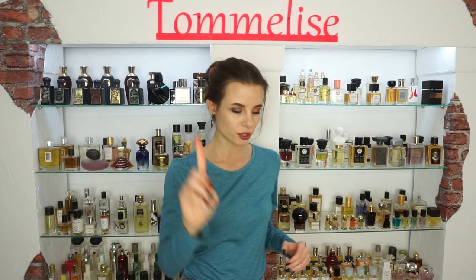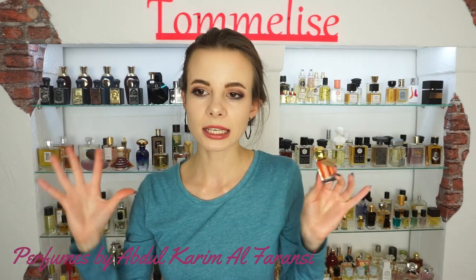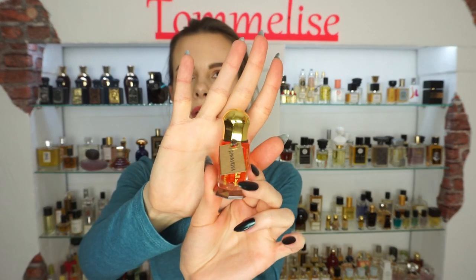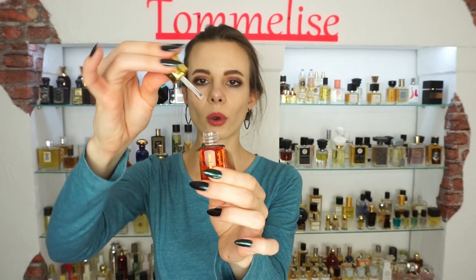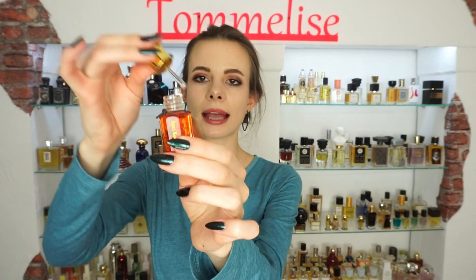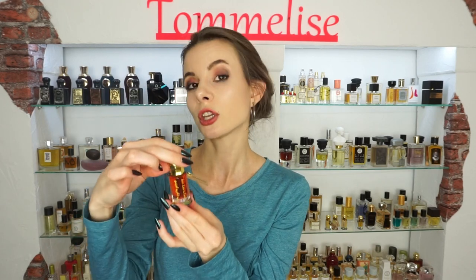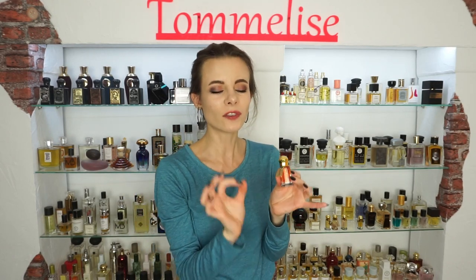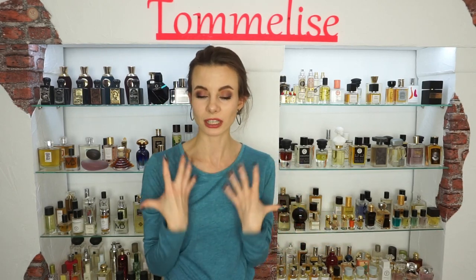Now we're moving on to Abdul Karim Alfaransi's perfumes, which are very Arabic and oriental. I love his packaging so much: the bottle is tiny, looks very royal, and has an oily texture. The perfume itself is oily, so you apply it directly and need only the tiniest bit because it is very long-lasting. It has a velvet bottom so it sits pleasantly on the shelf without noise — it is a very interesting artistic work.